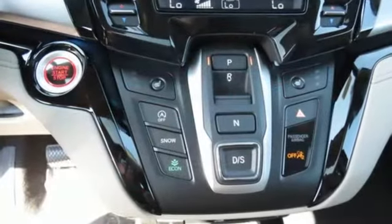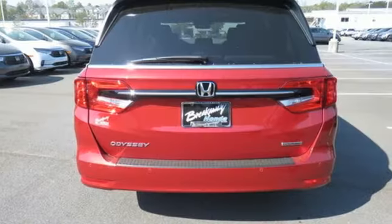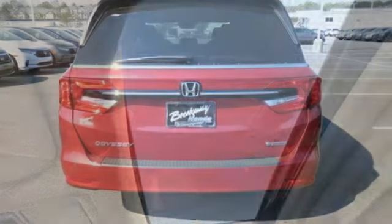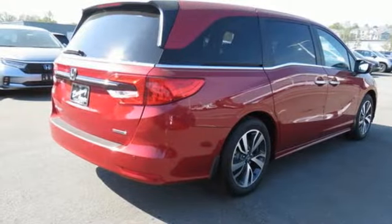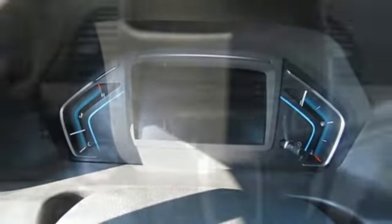Wi-Fi hotspot, front heated leather bucket seats, streaming audio, auto-dimming rear view mirror, external memory control, remote engine start smart device, dual zone climate control, V6 engine, power sliding and tilting sunroof, front and rear parking sensors, and integrated navigation system.